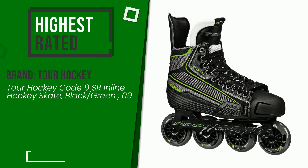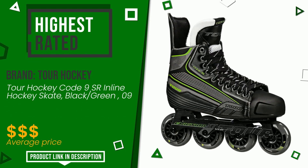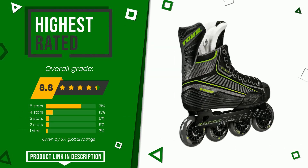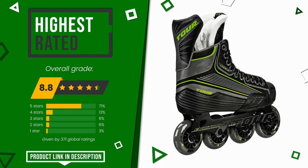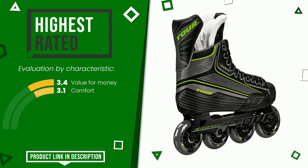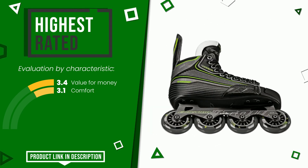The final grade assigned by our editorial staff to this Tour Hockey product is 8.8 out of 10. It turns out to be the highest rated for this category with 371 ratings. The strengths are value for money and comfort. The price of this item, along with more information, can be found through the link at the bottom of the video description.